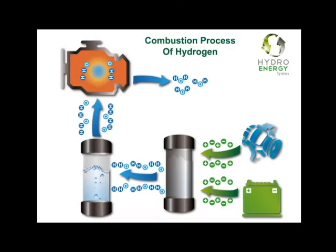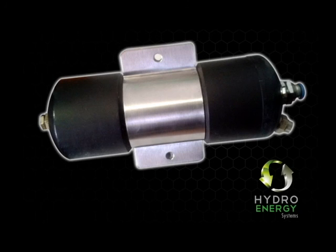The electricity needed to produce the hydrogen is obtained from the vehicle battery and its alternator. Our technology is developed so that the demand for electricity from the battery is minimized, making our system an efficient product for the performance of the vehicle. It also saves fuel and eliminates polluting particles emitted into the environment.